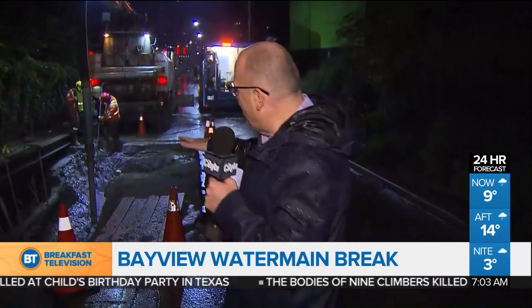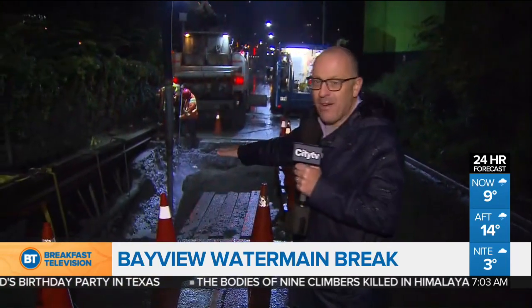Thus they've had to re-dig out and repair this second break. Now, this pipe, this water main down here, is old. It dates back to the 1890s, so it's almost 130 years old.